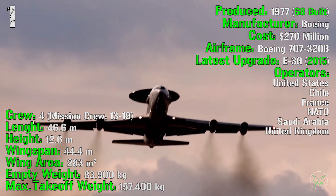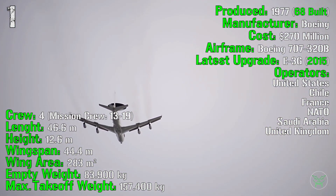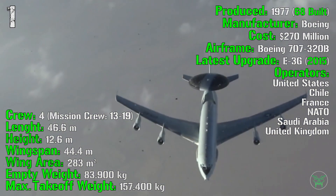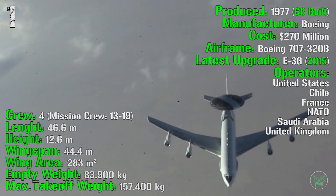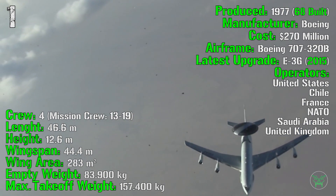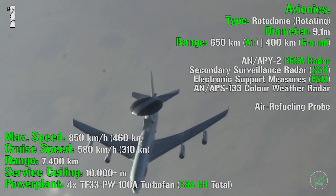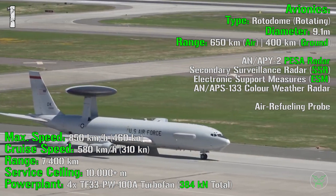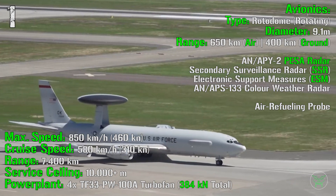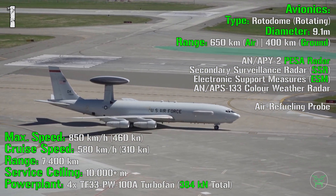The aircraft has a crew of 4 with 13 to 19 operators. It has a length of 46.6 meters, a height of 12.6 meters, a wingspan of 44.4 meters, and a wing area of 283 square meters. Empty weight is 83,900 kg and maximum takeoff weight is 157,400 kg. Maximum speed is 850 km/h or 460 knots; cruise speed is 580 km/h or 310 knots. Maximum range is 7,400 km and service ceiling is over 10,000 meters.